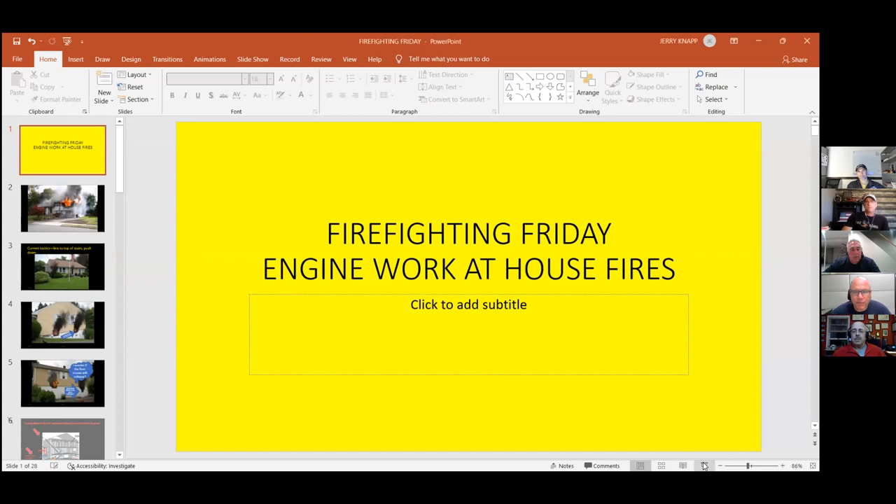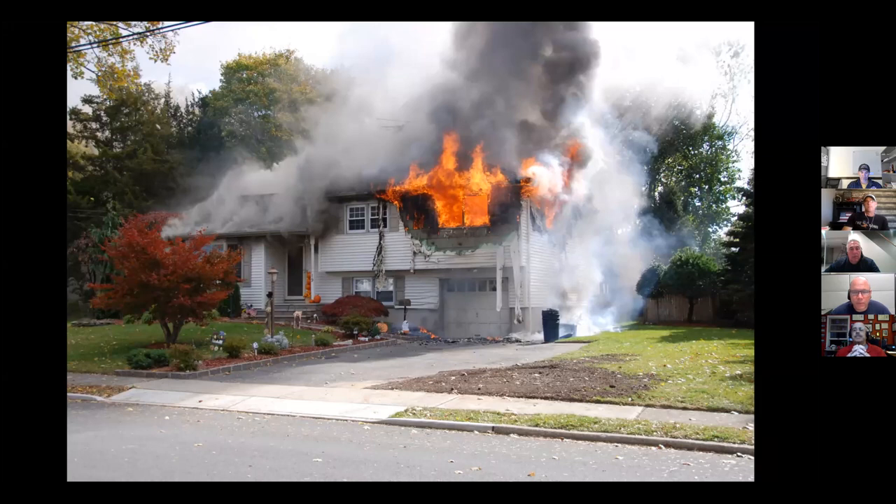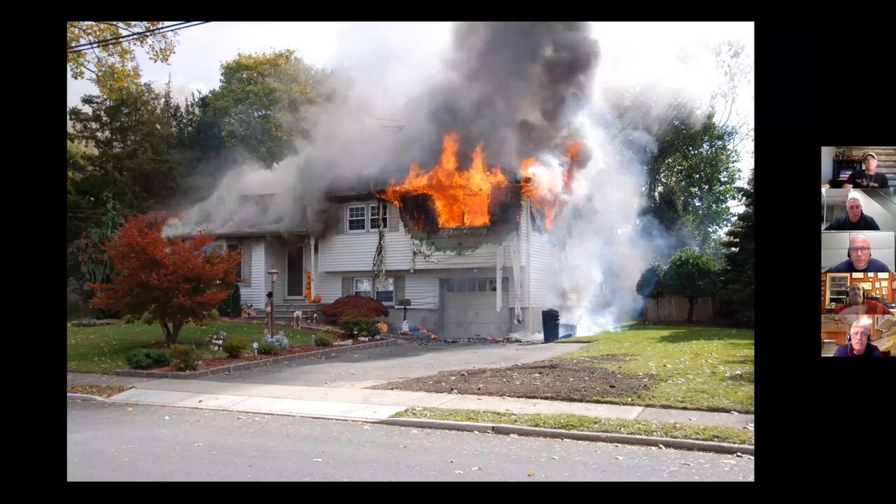We're going to look at some single family dwelling fires. The first one is what some would call a split level or bi-level. There's a garage for an automobile underneath, probably bedrooms on the second floor. The front door is center, looks like a living room and kitchen to the left, stairs and bedrooms to the right, and lower living room access into the garage toward the four side. Can you give us a windshield report on what you see there and what you're thinking for your first due?